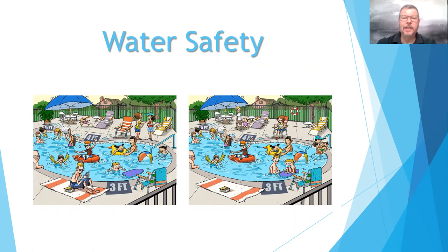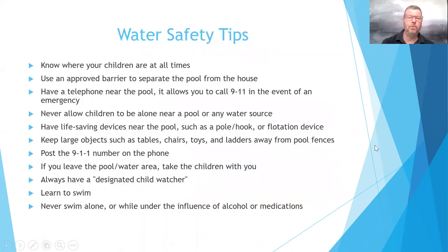Water safety is a training that we do usually the second quarter of every year as we're coming into the summer months and getting a little bit warmer, and we want to keep water safety on the forefront of everyone's mind. As we follow along in our test, I'll try to note where those test questions lie to help you throughout the PowerPoint process.